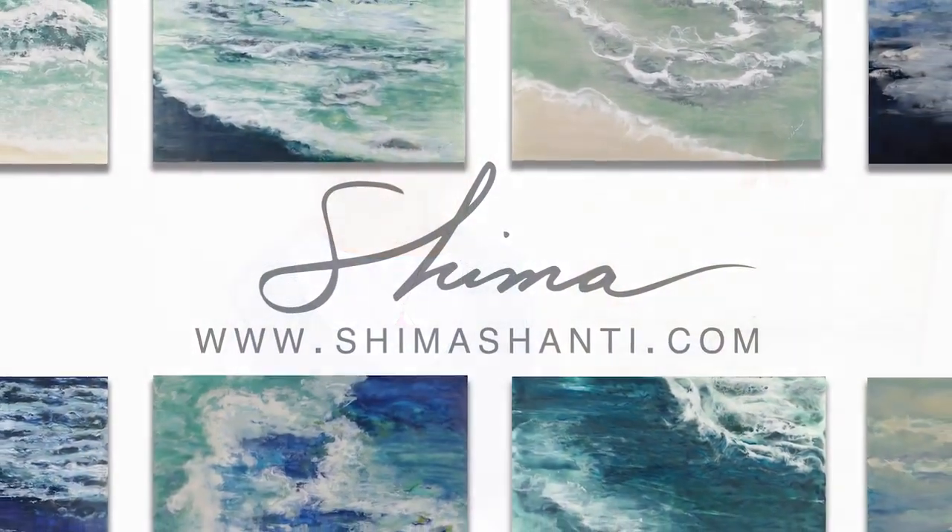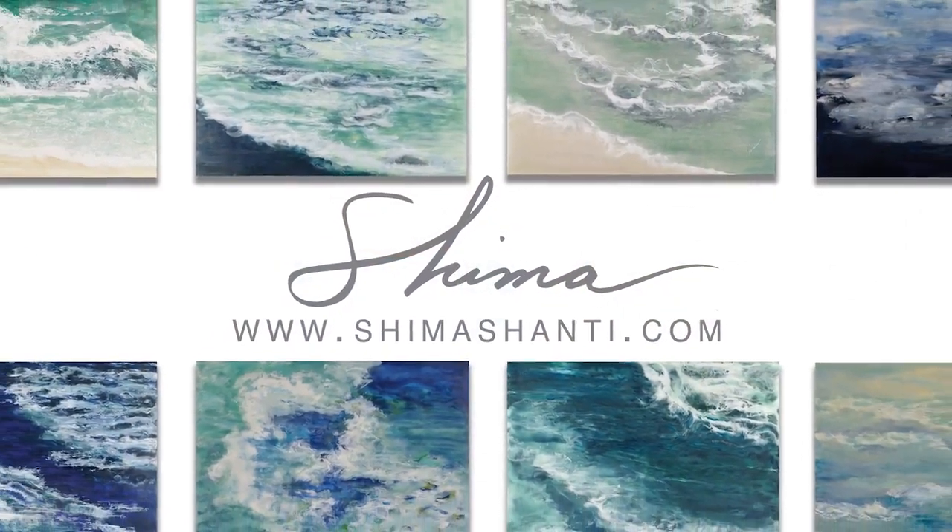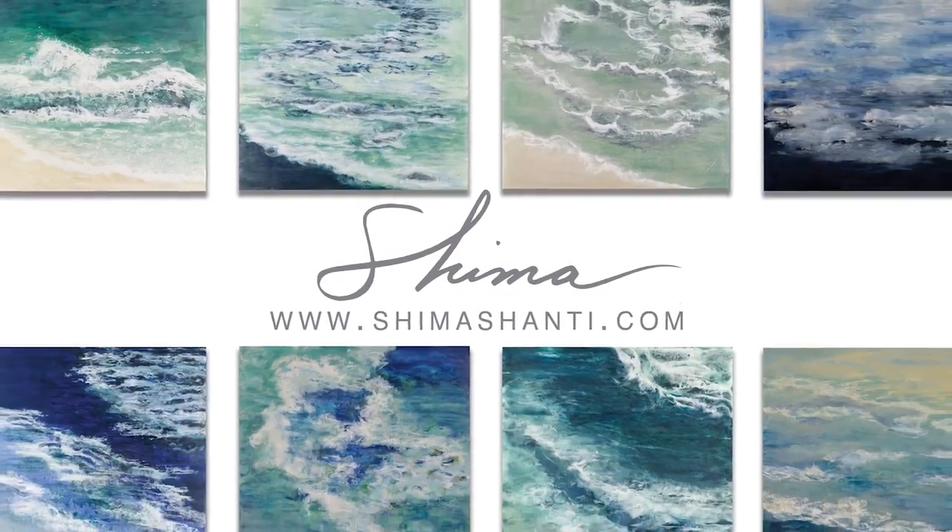I am humbled and inspired when you engage with all of your senses and are moved by my work, and touch deeply when I see the spontaneous feelings of peace that surround you. This is my gift, the gift of my art.